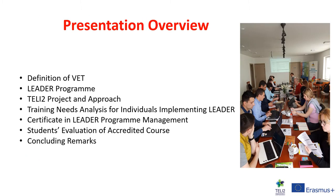In today's presentation we're going to look at the following topics. I'm firstly going to define VET — Vocational Education and Training — and show how VET can be applied to the Rural Development Programme called LEADER. LIT coordinated a Tele2 project in which we upskilled Rural Development Workers on how to manage the programme effectively. We adopted an evidence-based approach, conducting a training needs analysis with individuals implementing LEADER, and from that developed a Certificate in LEADER Programme Management. I will close by providing feedback from students who participated in this accredited course.